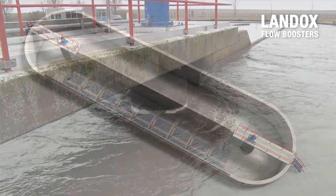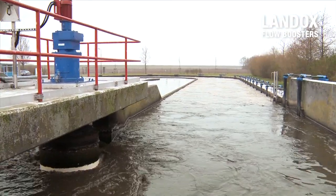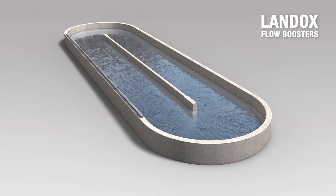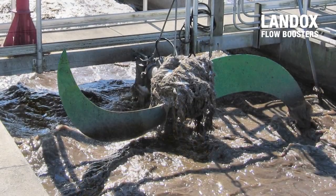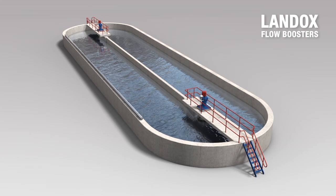Failures caused by the clotting of synthetic fibers and other non-solvable material will not occur with the Landox. However, with the conventional propeller, fiber detritus will clog around the axis of the propeller, resulting in breakdowns — whereas the Landox pushes the fibers away.